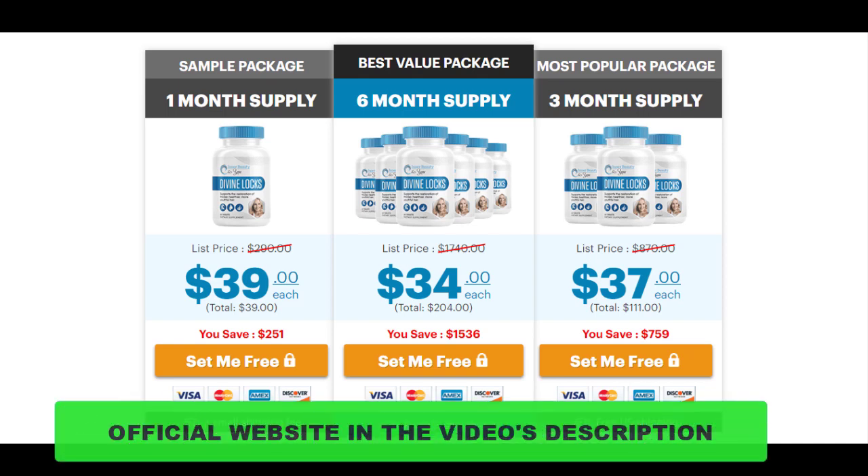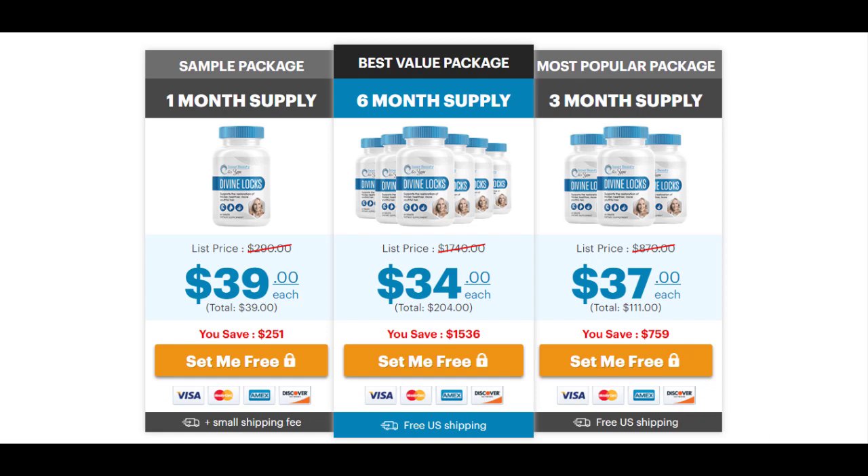If you have any questions, you can leave them in a comment below and I'll be glad to help you. Remember, if you want to purchase DivineLox with a special discount, I'll be leaving the link below in the description of the video. Good luck with your treatment — I really hope this video helped you and that DivineLox helps you improve your life and enjoy all the benefits this product promotes. Thank you and have a nice day.